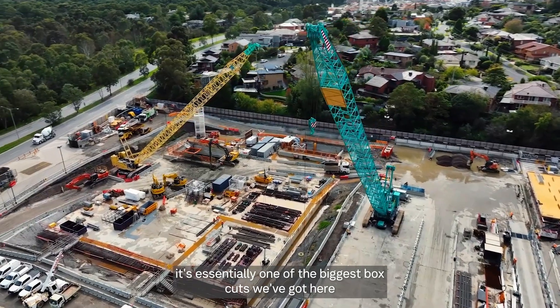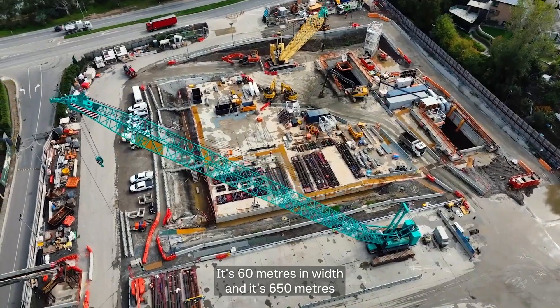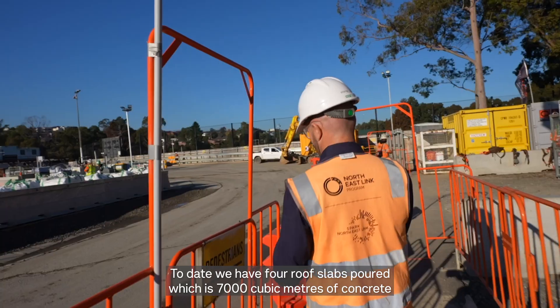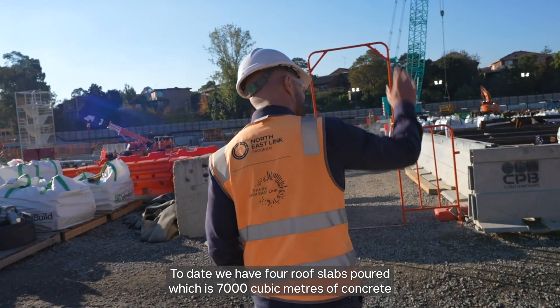It's an interesting part of the project. It's essentially one of the biggest box cuts we've got here. It's 60 metres in width and 650 metres in length and drops down to about 20 metres at full depth. To date we have four roof slabs poured, which is 7,000 cubic metres of concrete.